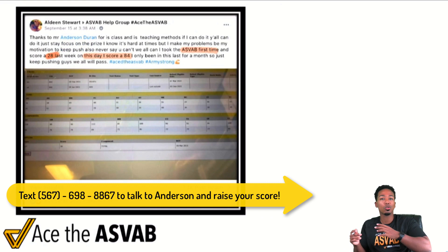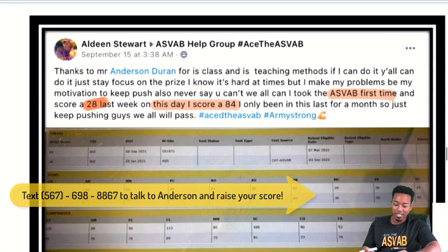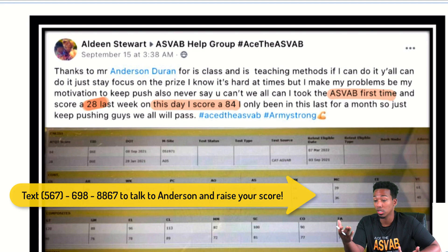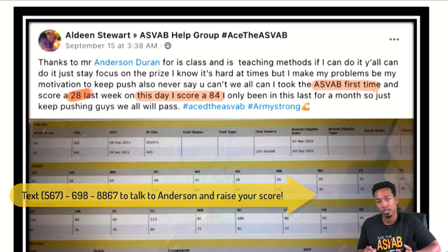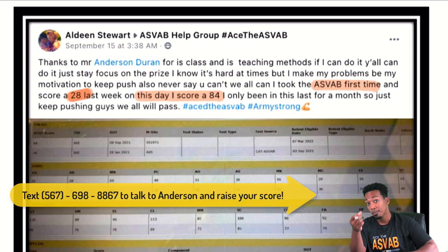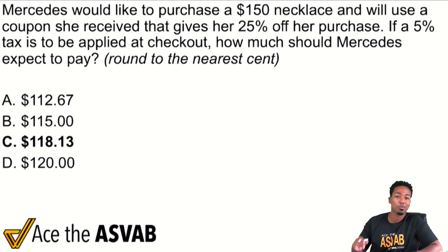Before I begin, I want to highlight one of my students in this practice test. Aldean Stewart is honestly one of the best stories I've had — she wants to get the score she wants, get the job she deserves, and she was willing to work for it. She started off with a 28, and in a little over a month in this program, she took herself from a 28 to an 84. There's no secret — she just worked hard. If you want to put in the effort, reach out to me after.